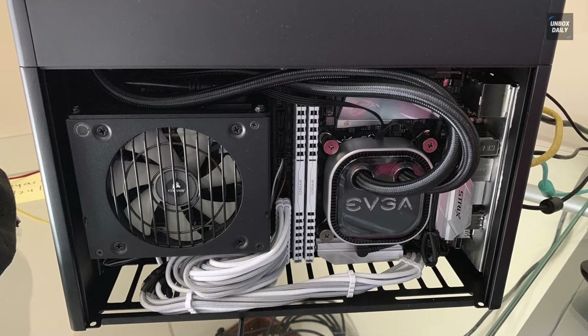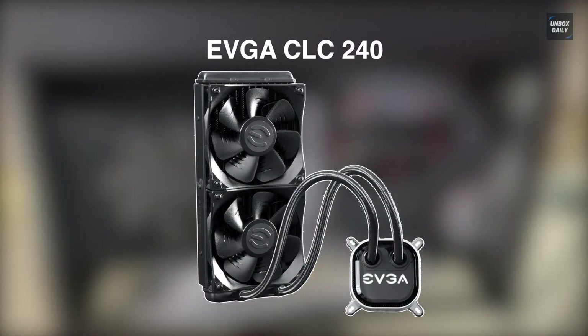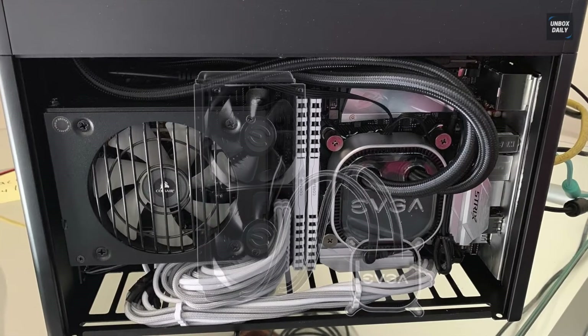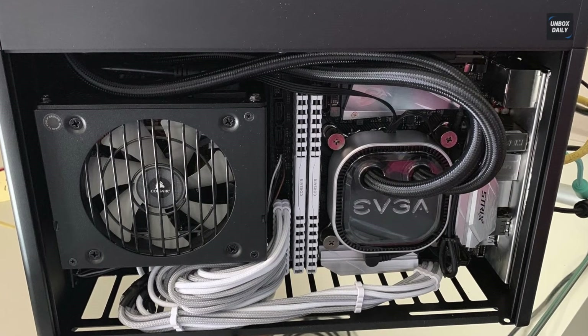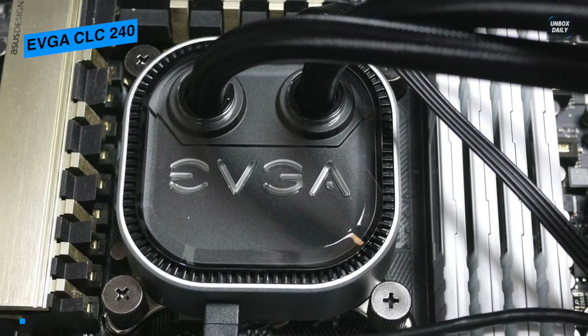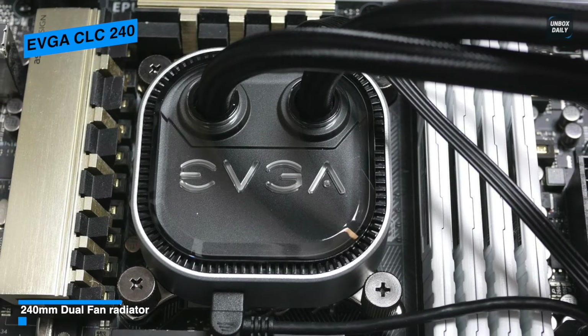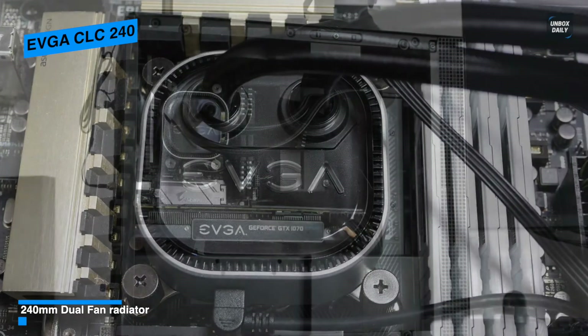Next is the EVGA CLC240. This EVGA CLC240 is an incredible cooler with an above-average installation process, fans with an ultra-wide performance envelope, and excellent cooling performance. It employs dual 2400 RPM 120mm fans with a concave face.